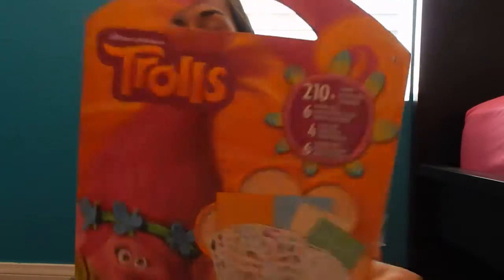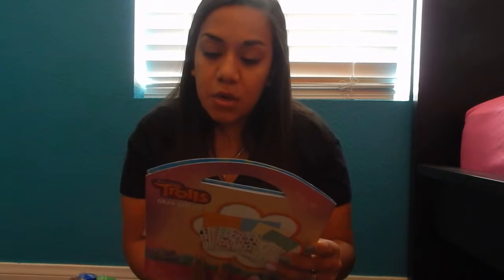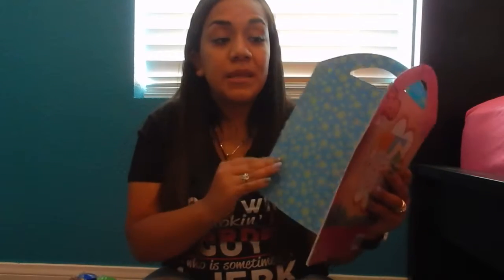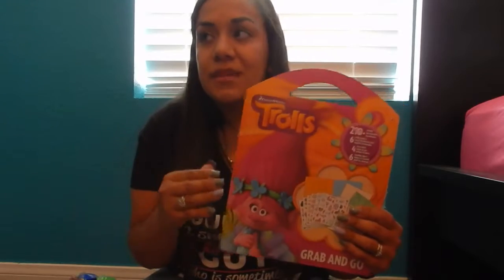The first thing I want to show you is this Trolls book — it's a grab-and-go and it has 210 plus stickers. It does say three-plus, but she plays with stickers and she colors. It comes with six sticker sheets, four play scenes, and six coloring sheets, so it will last her a while. She already has a Frozen one similar to this, but I gave that to her early because she was seeing it and wanted it, so I gave in as usual.